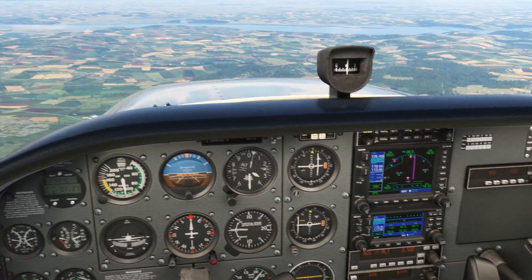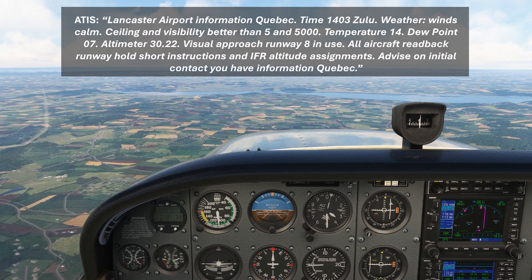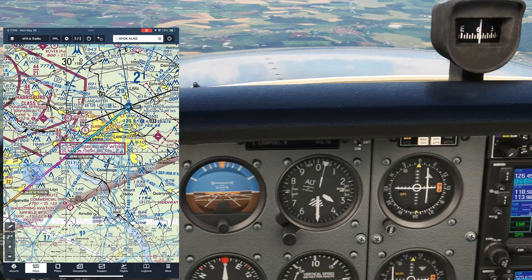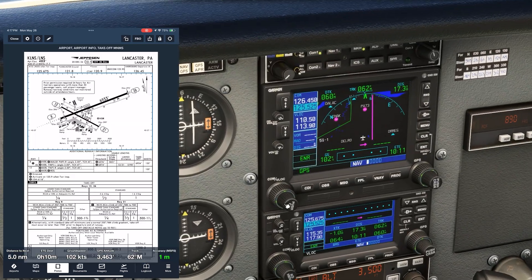W is Weather. We already set the ATIS up on COM2 active, so we turn it on and listen. Runway 8 is active. I is Instruments. We make sure our altimeter is set to the reported reading, and the DG matches the compass.